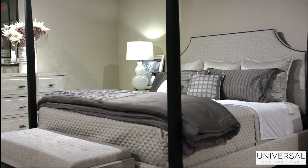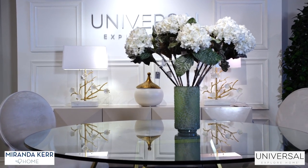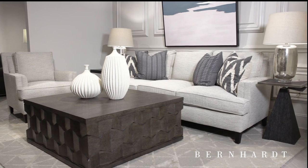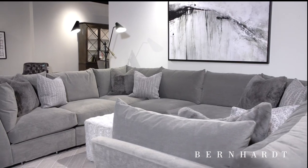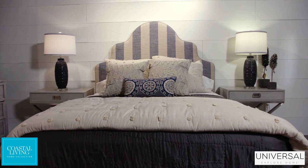In our breathtaking showroom, we have masterfully selected best-selling items from Universal Furniture and Bernhardt Furniture Company that are stocked and ready to be delivered right to you. Offering fashionable furnishings for the whole home, Universal creates functional spaces to enjoy life's little moments.